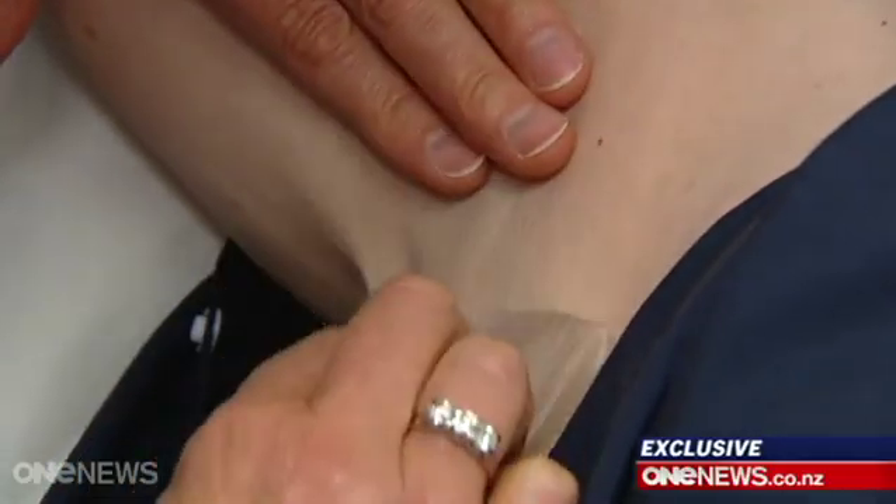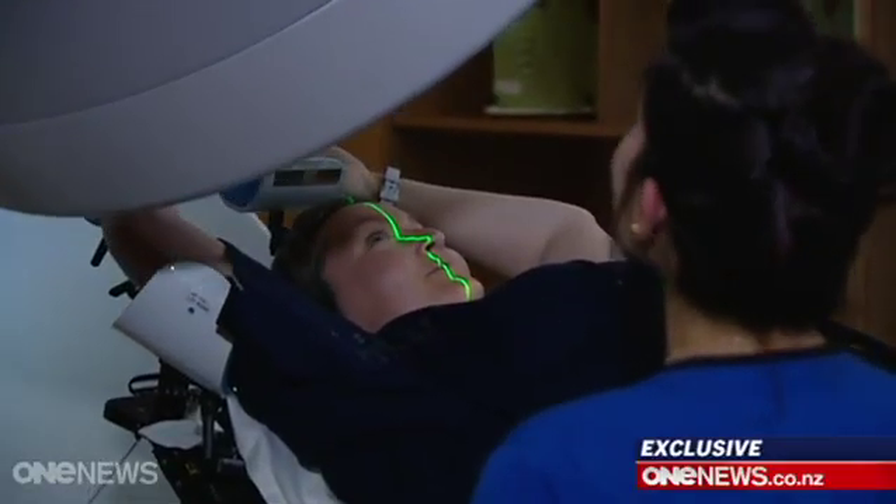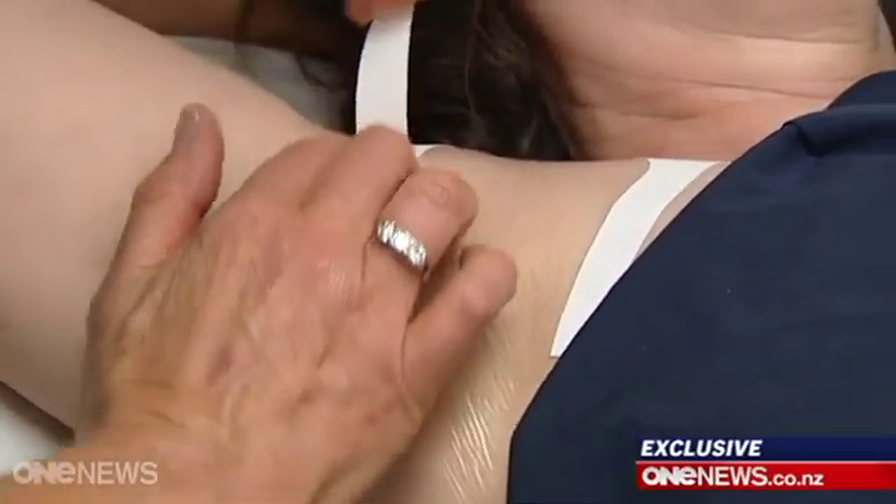With funding from the Breast Cancer Foundation, they then set about trialling Mepitel on Melissa and 77 other Dunedin breast cancer patients. After the first day I kind of forgot it was there — it was incredibly comfortable. The results were overwhelming. When we put that on from the very first day of treatment, we found that patients didn't get severe reactions at all.